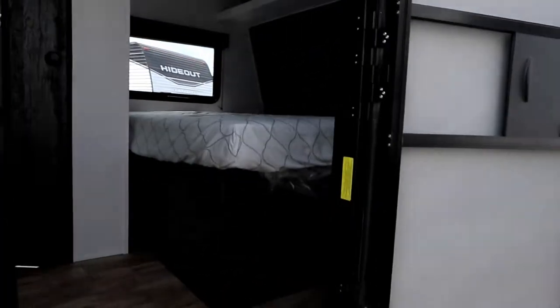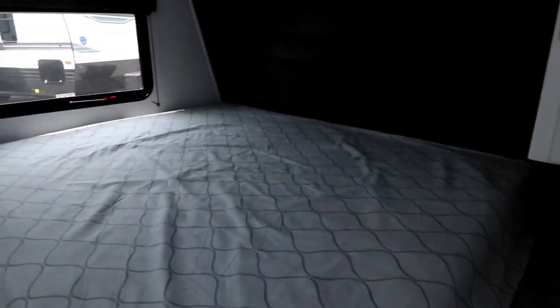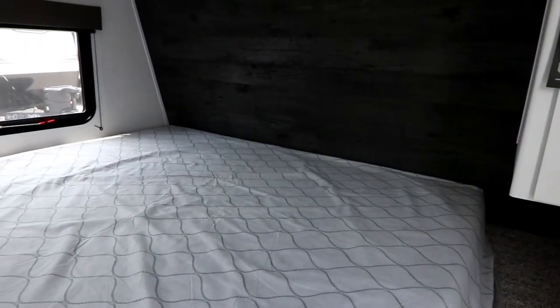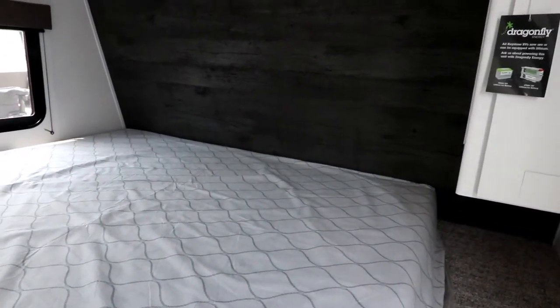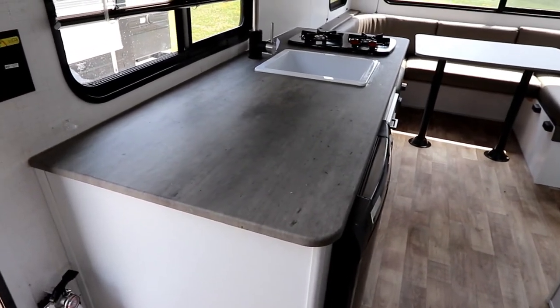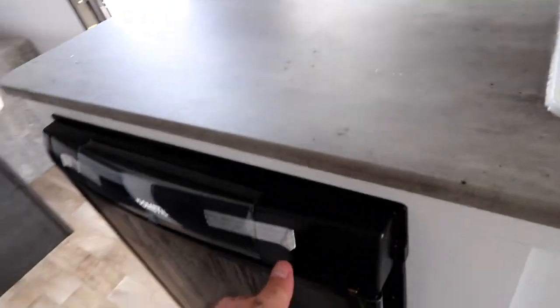Let's take a look inside, because this is a unique floor plan I have not seen before. When you come in, you have a nice large bed - it's about a queen size, somewhere between a double and a queen. We have a wardrobe here and a nice shelf above. When you spin around, you'll notice really good countertop space for a small unit.